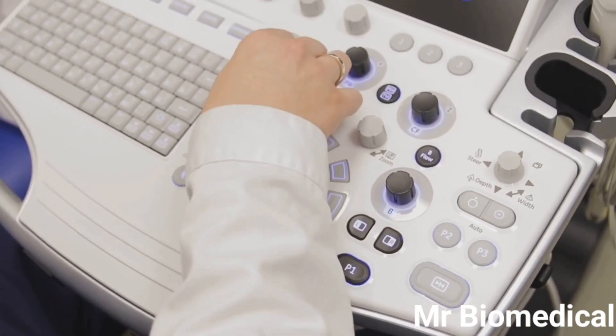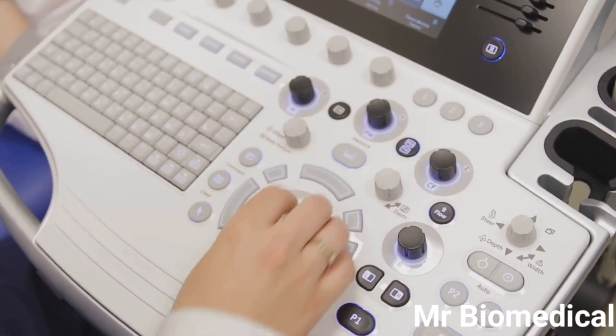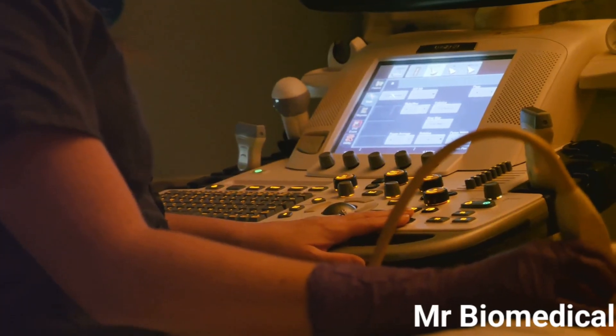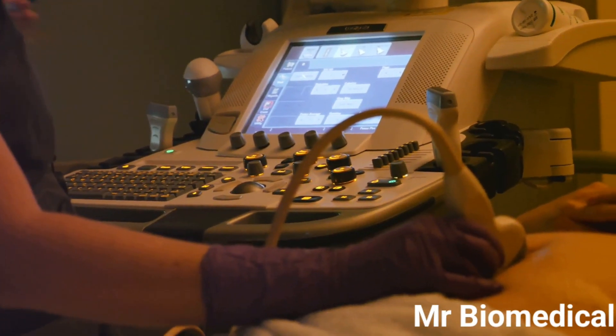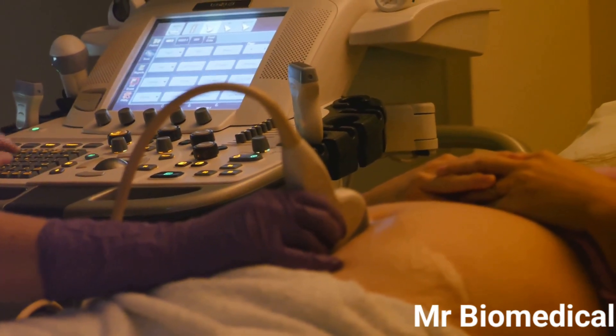Five: the keyboard and cursor, which allows the technician to interact with the machine — entering patient information, taking measurements, and adjusting image settings. Six: the printer. Once the images are captured, the printer allows for hard copies to be made for the patient's medical records or for further analysis.